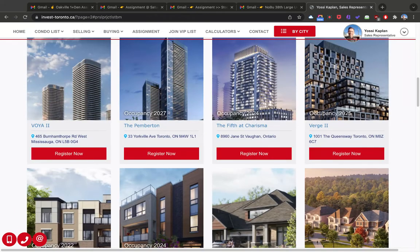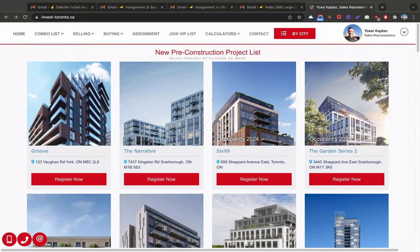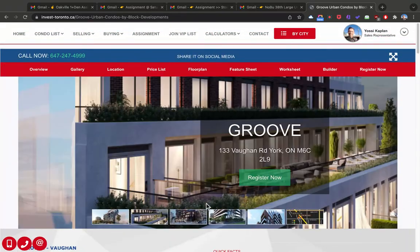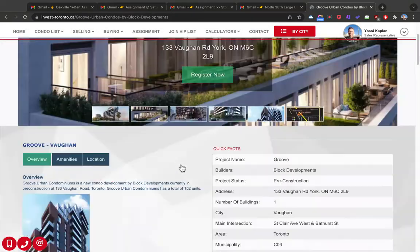If you see something you like or want more information — say you want to look at the Groove Condos at Vaughan — just click here. The next page will come up and you can get information about the building. All you have to do is hit 'Register Now,' fill in the form, I'll get the email and I'll get back to you.